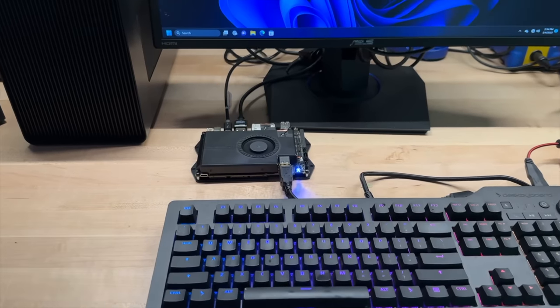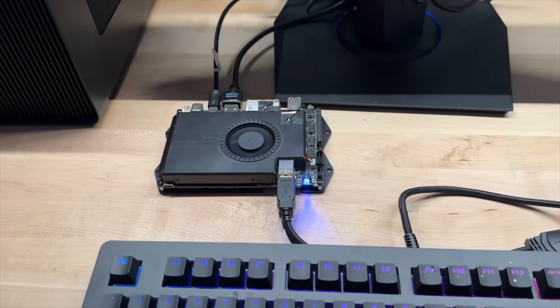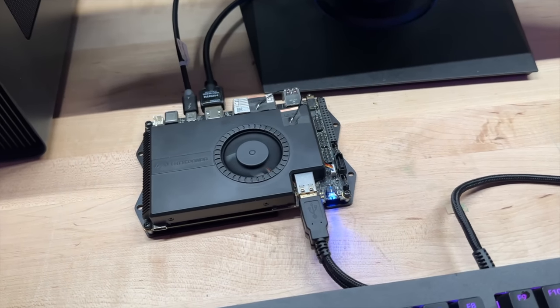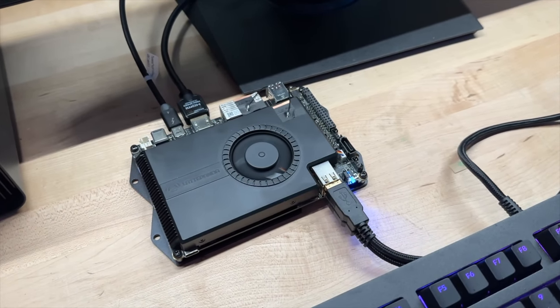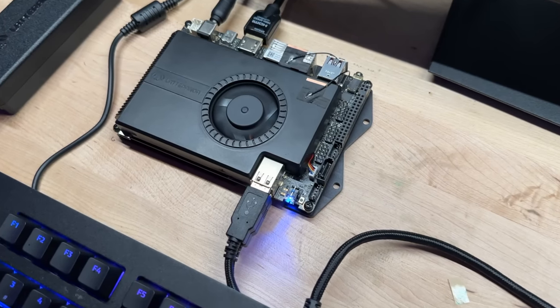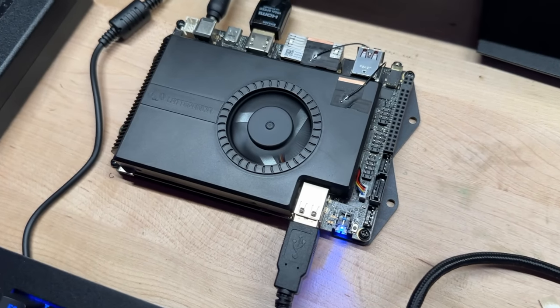Are you ready to meet the most powerful single-board computer on the market? By powerful, I mean 12 cores, 16 threads, 16GB of memory, 2.5TB of NVMe storage, dual 2.5GB Ethernet, dual 10GB USB, and dual Thunderbolt 40GB ports. I'll give you a full introduction to the system and run complete benchmarks on it right here today in Dave's Garage.